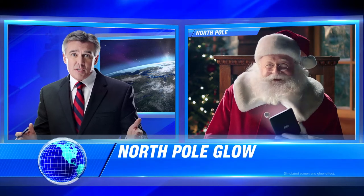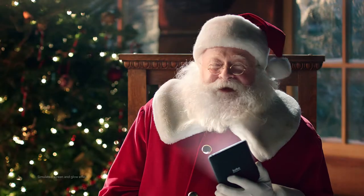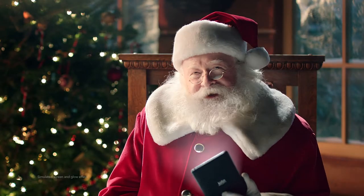This just in — with that mysterious North Pole glow, we have the big guy himself. Hey Santa, can you fill us in? No problem. That magical glow is from our newest e-reader, the Kobo Glow,